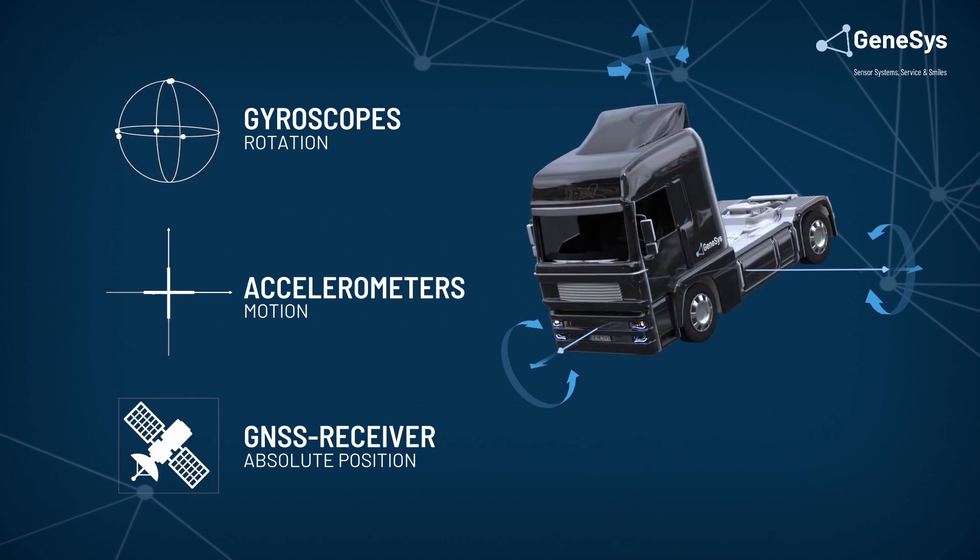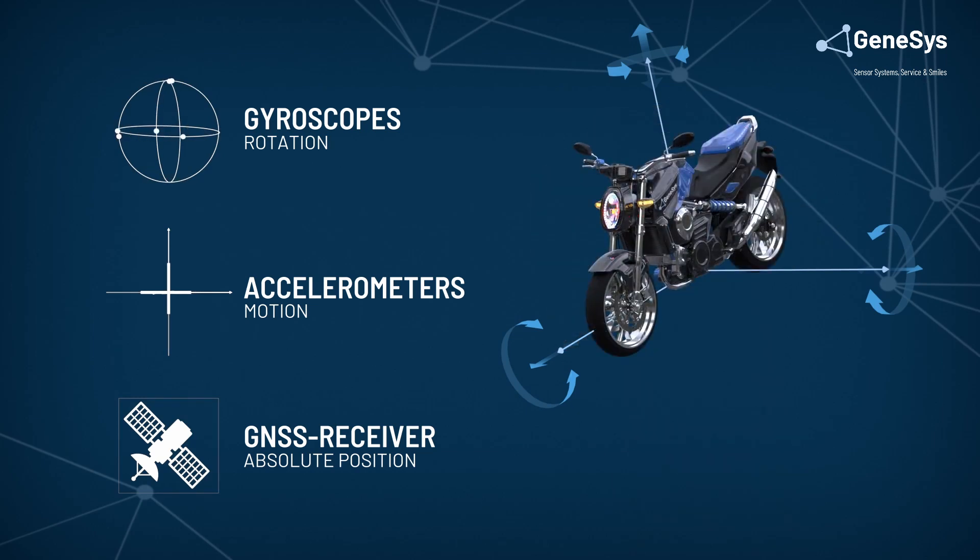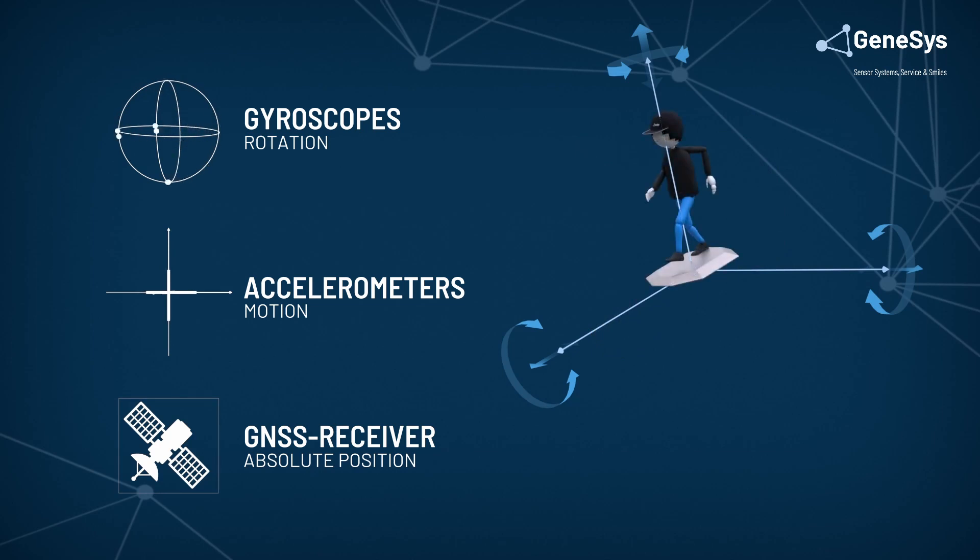Working together, these systems calculate the position, orientation, direction and speed for any vehicle in three dimensions.